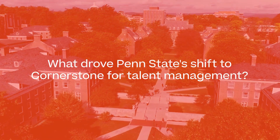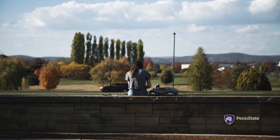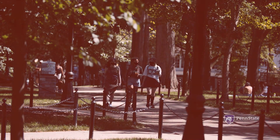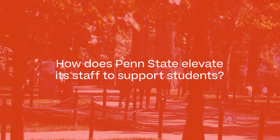We originally launched Cornerstone to get all our compliance information in one place. We had a homegrown system previously which was DOS-based green screens. It was a little step up, but we also knew that it was just a gap product — it really wasn't servicing our needs. We're now using the skills platforms, really trying to use Cornerstone to its fullest potential to support the growth and development of our employees, not just track compliance.